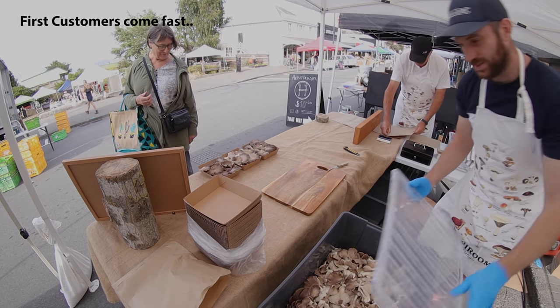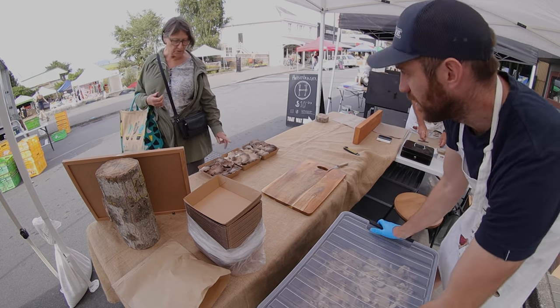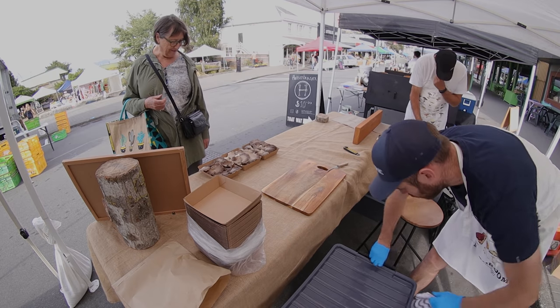Good morning! These are oyster mushrooms — these are Phoenix oyster.